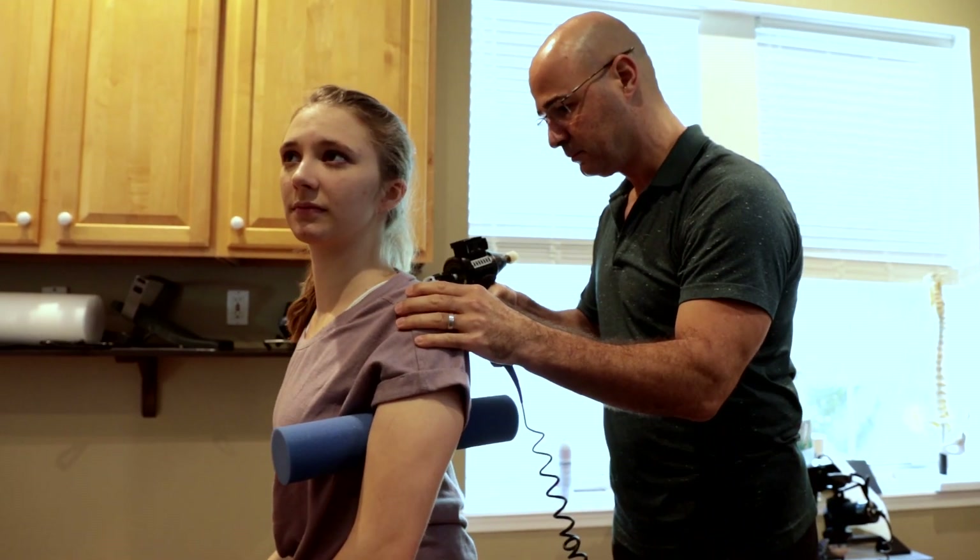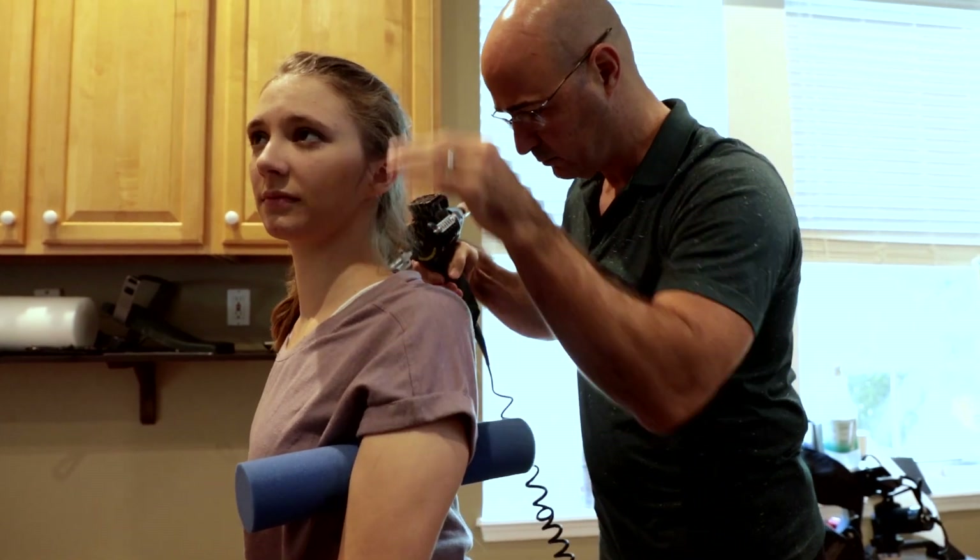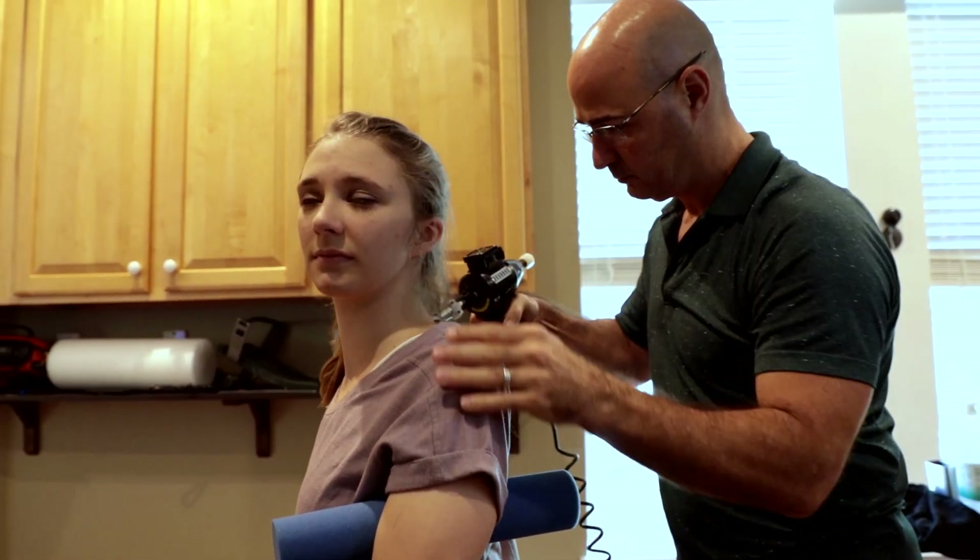Once you realign the vertebrae, you must then stabilize it. Stabilizing is a very important part of rehabilitating the spine, because if we move the spine but don't stabilize it, it can lead to instability and the problem continuing to return. We recommend that if you have a bulging disc, evaluate the spine for any abnormal alignment, realign it, and then treat the disc properly so the body can begin to heal and function.